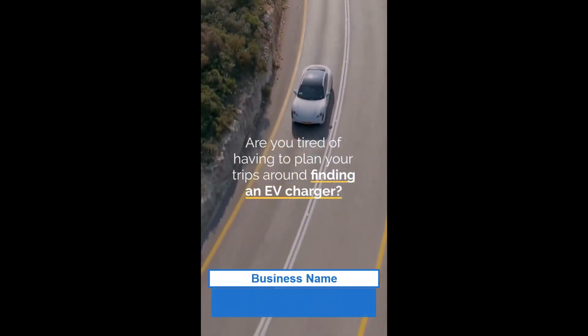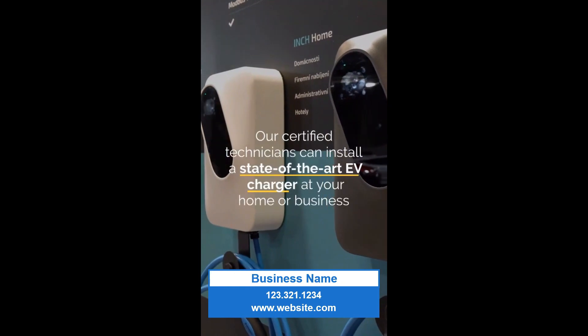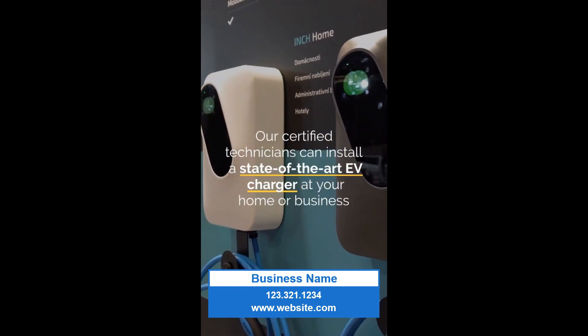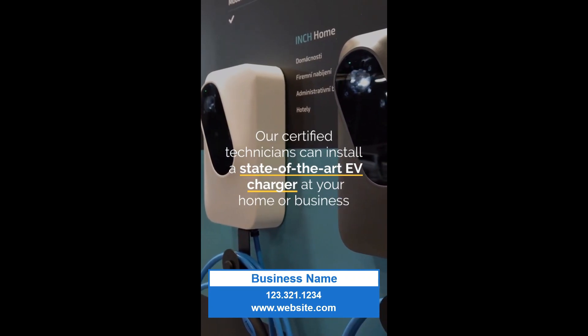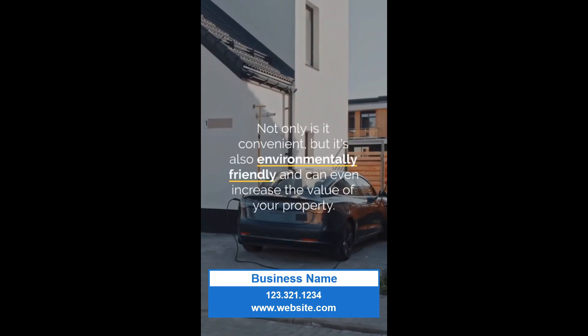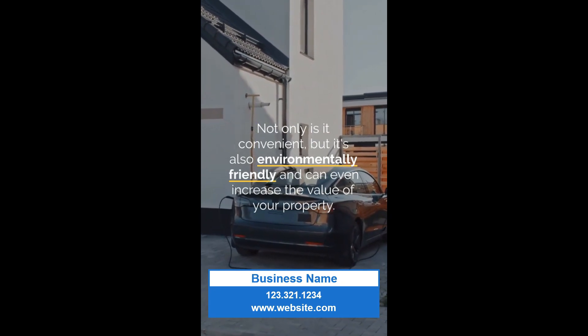Are you tired of having to plan your trips around finding an EV charger? Look no further! Our certified technicians can install a state-of-the-art EV charger at your home or business, making charging your vehicle a breeze. Not only is it convenient, but it's also environmentally friendly and can even increase the value of your property.